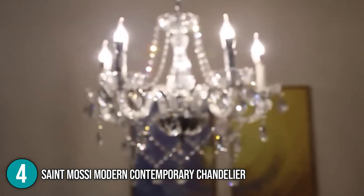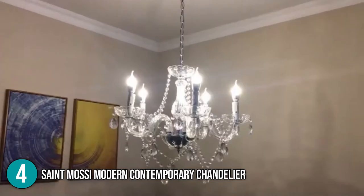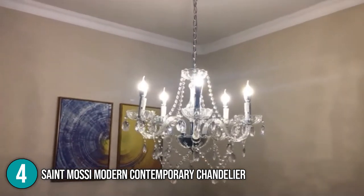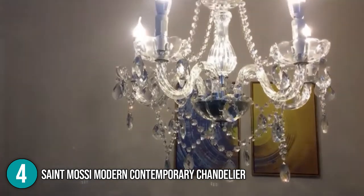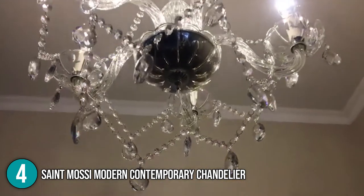Overall, the St. Mosse Modern Contemporary Chandelier is a gorgeous piece of art that goes perfectly with your bedroom. It is also an excellent value for such high-quality, incredibly stunning light. For that, it earns the fourth spot in the list.